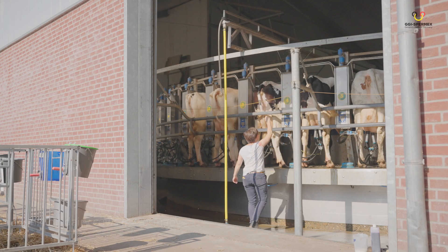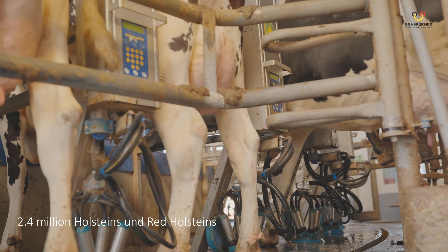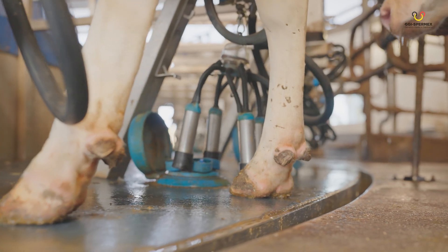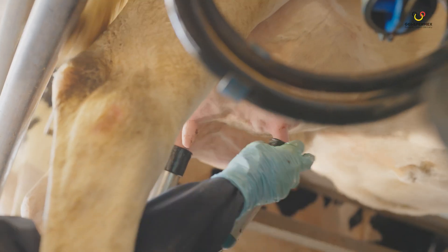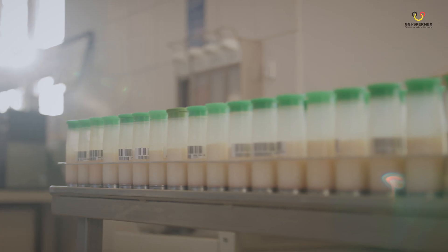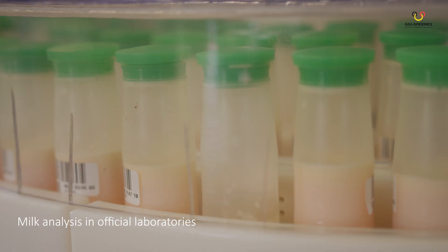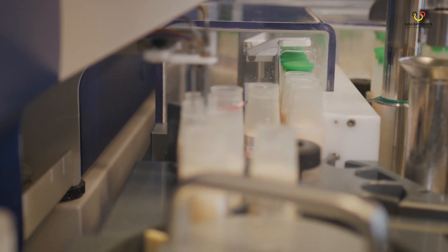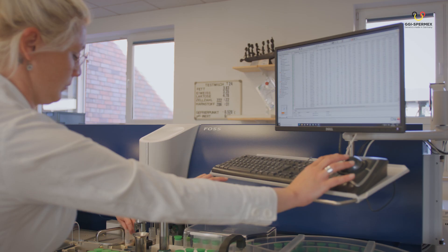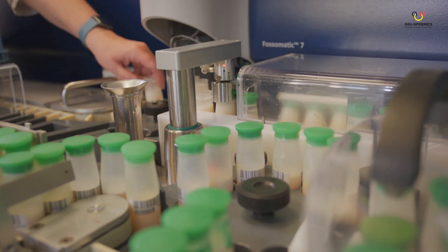Circa 4 million dairy cows are housed in Germany, approximately 2.4 million of them Holsteins and Red Holsteins. Almost 90 percent of the Holstein cows in Germany are under milk recording. State-controlled milk recording in Germany offers important data regarding milk yield components and animal health, providing valuable advice for feeding and cow health. The results of milk recording are imported into many farm management softwares and combined with data from there.